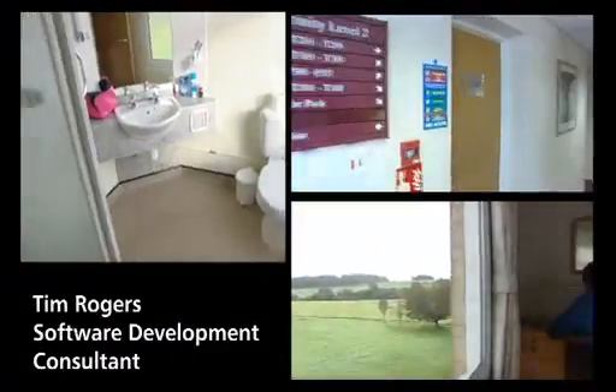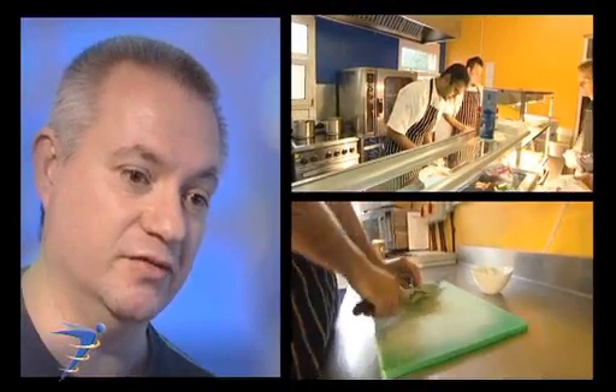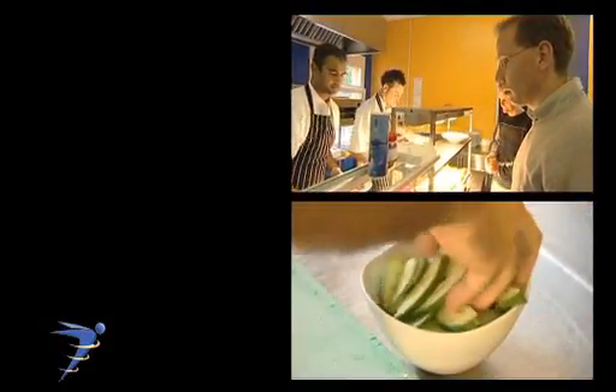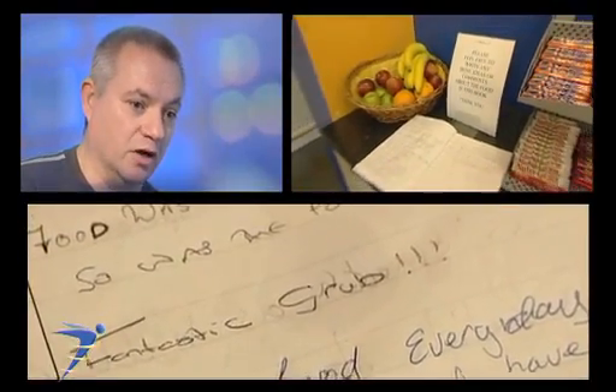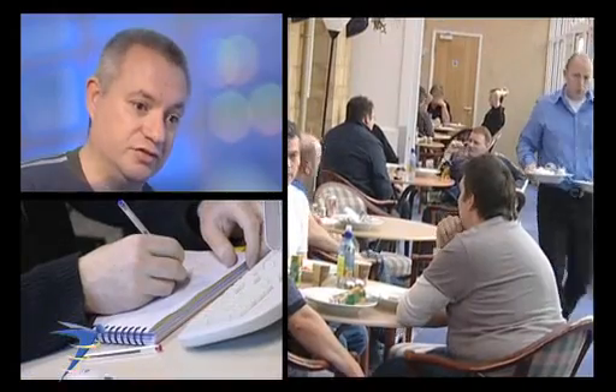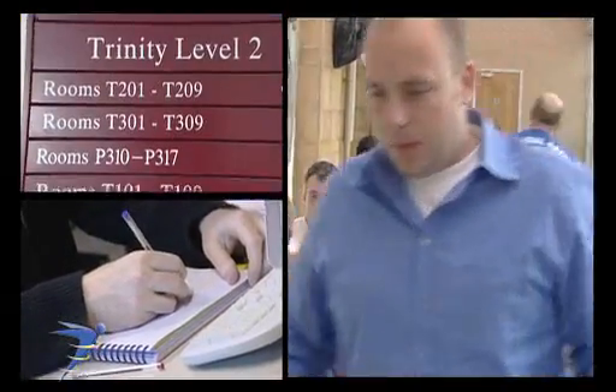I've been here for 12 days now and it is an absolutely first class environment. The facilities are managed well, the food is excellent, and the service from the staff here has been absolutely amazing. They really can't do enough for you. But they're all focused, all driven towards this one goal, which is to have you learning. Everything that's done here seems to be done to achieve your learning goals. It's a total team effort.